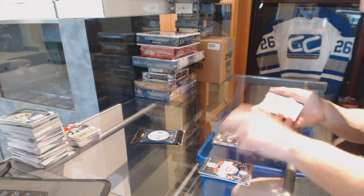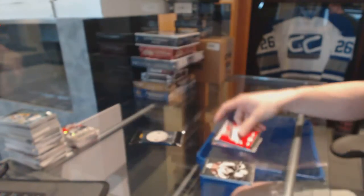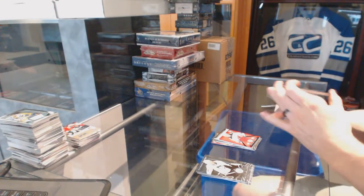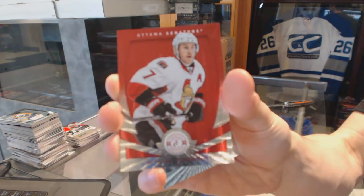We've got a rookie for the Islanders, Thomas Hickey. And a rookie roll call jersey for the Minnesota Wild, Matt Dumba. We've got a platinum red numbered to 100 for the Ottawa Senators, Kyle Turris.